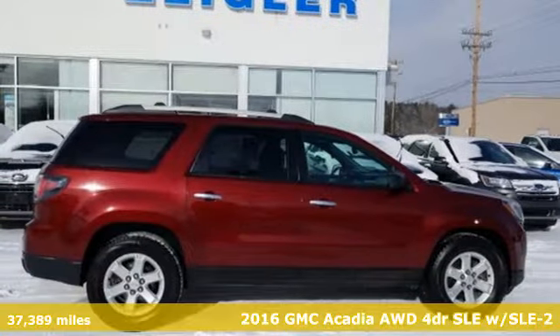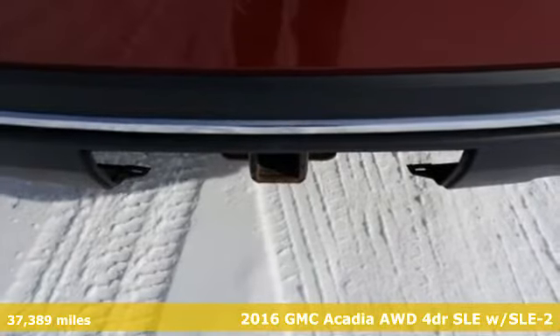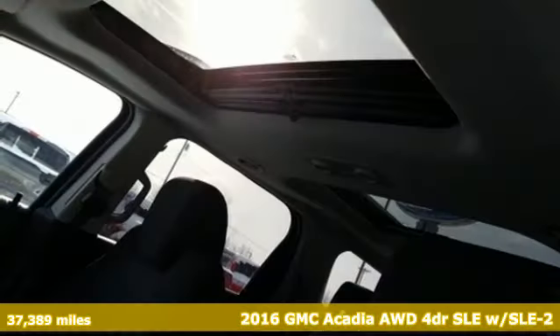It's a 2016 GMC Acadia. There's room for family and friends and their cargo alike in this Acadia. And get ready for an impressive combination of features.